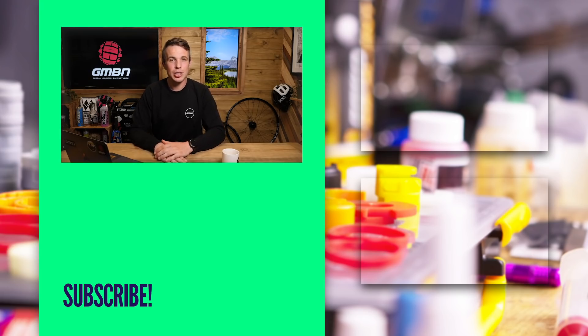That is it for this week's GMBN Tech Show. Thank you very much for watching. Please consider subscribing to the channel — it really helps support us. Get in the comments — I want your thoughts on riding chainless. Have you ever tried it and could you notice that much difference? Thank you again and we'll see you next time.